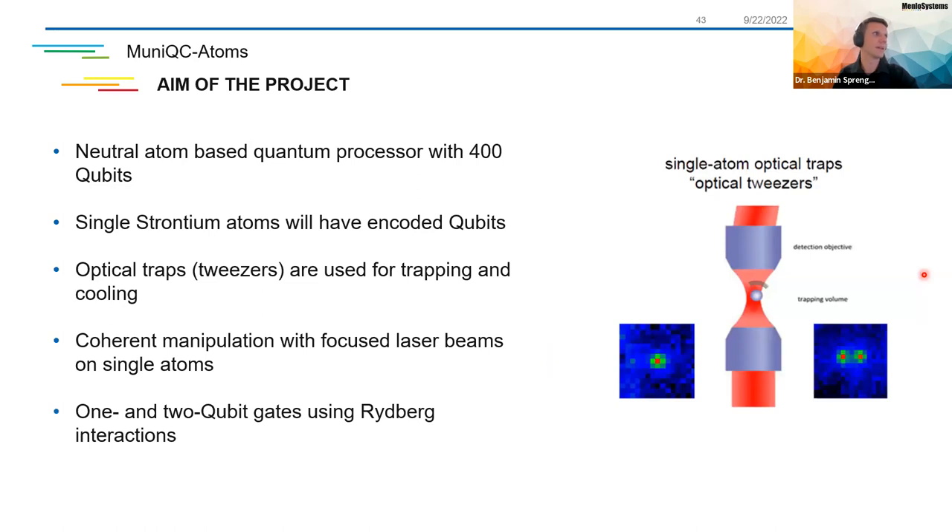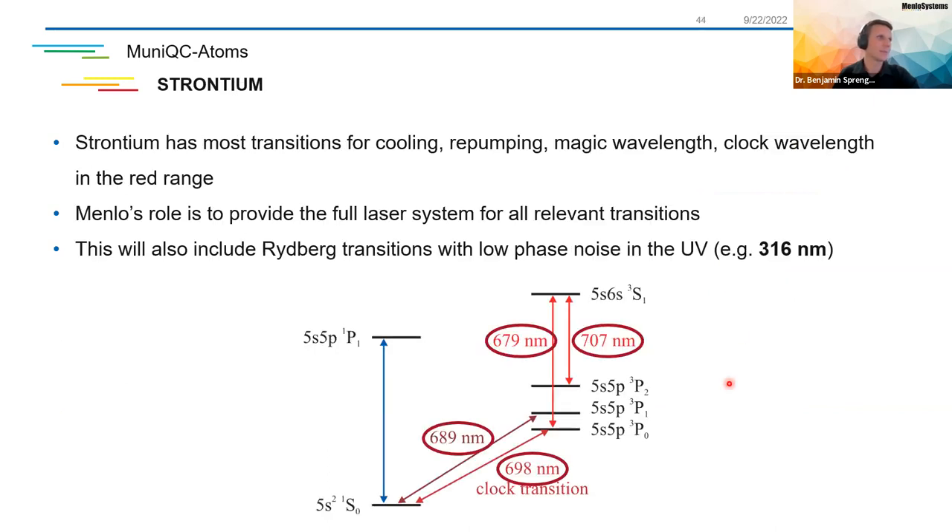The Munich Atoms project is part of the Munich Quantum Valley, where a quantum computer based on neutral strontium atoms will be developed. This started at the beginning of the year and it's a five-year project where we are a project partner and supplier. The total budget is over 30 million euros, coordinated by Professor Bloch at LMU Munich and the Max Planck Institute in Munich. The aim is to generate a quantum processor with 400 qubits using optical tweezers where very intense light fields trap single neutral atoms.